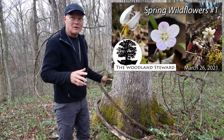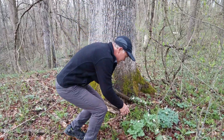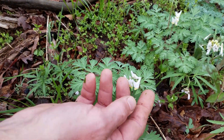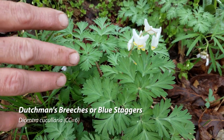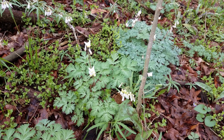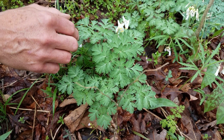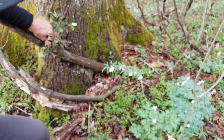At the end of our last wildflower video I mentioned that Dutchman's breeches was just starting to open up. Here it is — you can see this whole patch with those pantaloons, or breeches, those pants hanging upside down off the clothesline. It's also called blue staggers because there's a compound in here that will get cows kind of tipsy. If cows get into this and eat too much of it, you'll see them staggering around, which gives it that common name. That's blue staggers, or Dutchman's breeches.